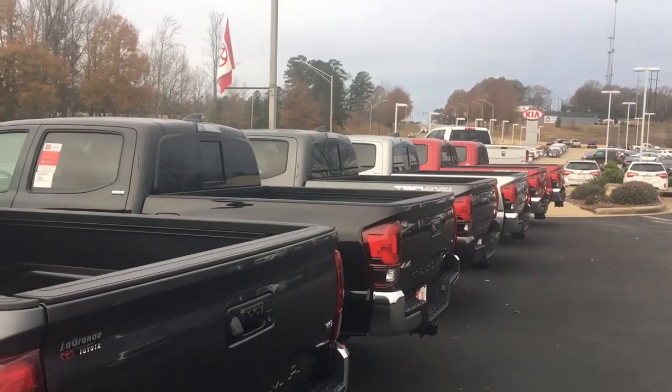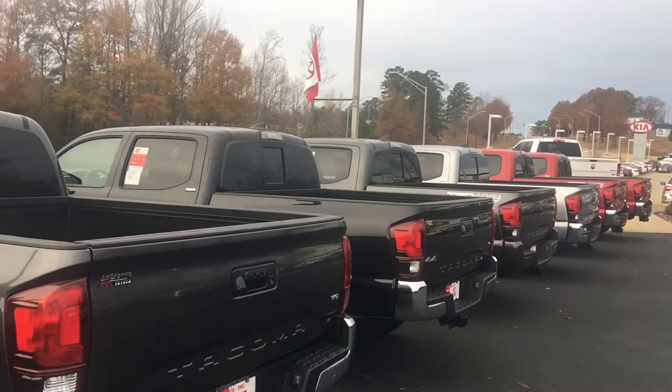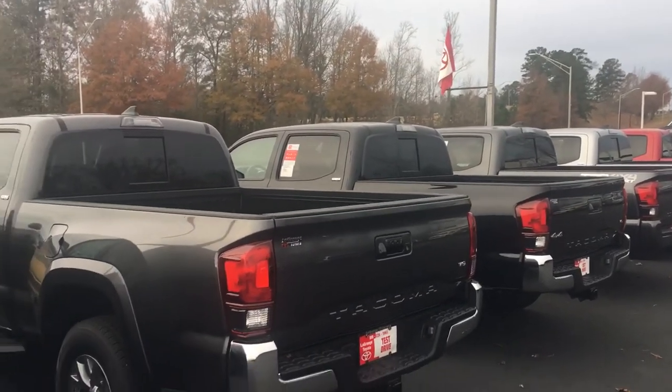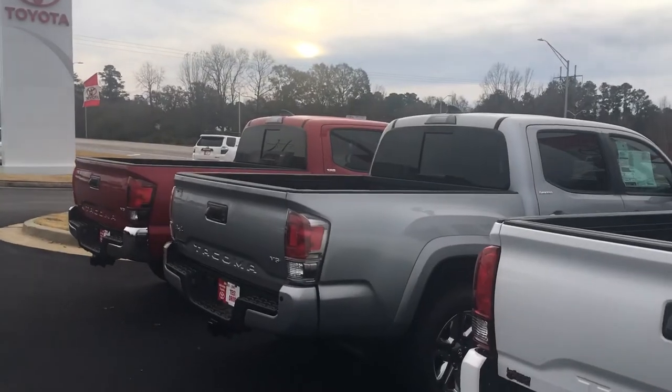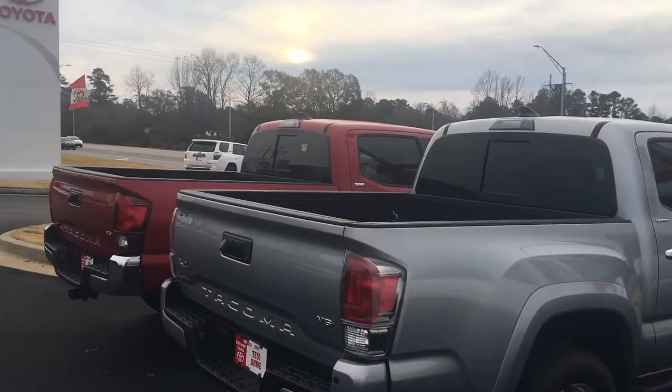All of our vehicles here at LaGrange Toyota come with two years of 25,000 miles complimentary maintenance and tires for life. Give me a call, Keith — we'd love to have an opportunity for you to come down and test drive before these 2018s are all gone. Ask for Greg Laster, 706-882-2963.